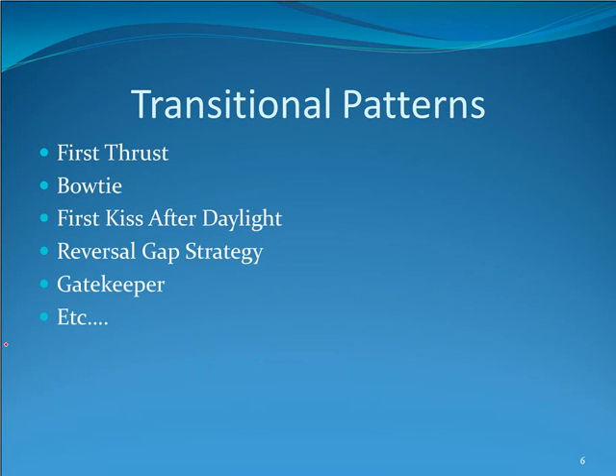Transitional patterns are early trend patterns, and there are quite a few that I follow. Two of the most important ones, I think, are the first thrust and the bow tie. Today we'll talk about the bow tie, and I will touch upon the first thrust because I think that one is very important too. You can read about these in my book, 10 Best Swing Trading Patterns and Strategies, which is on my website.